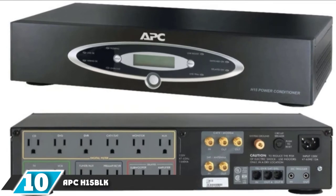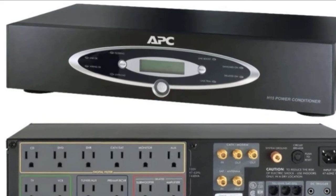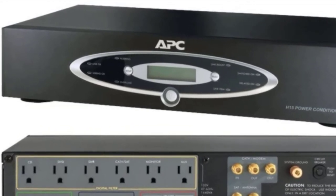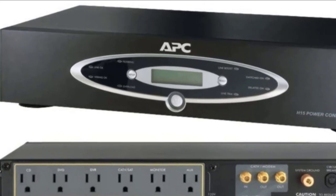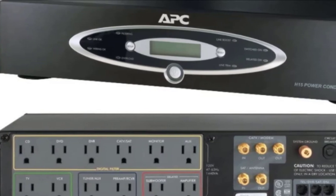At the 10th position of our list we have the APC H15 BLK. The APC H15 power conditioner is a great product from a trusted home theater brand, boasting 12 outlets for all of your power needs. It also comes with Cat5 modem and satellite antenna hookups as well as ethernet hookups. The 12 outlets are well spaced and you should be able to utilize all of them for your home theater.